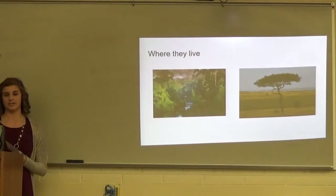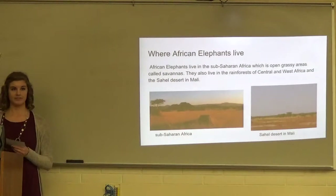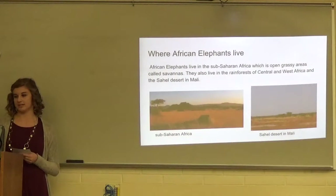Now I'm going to talk about where they live. According to Edmund Rogers, he states in his book Elephants that the African elephant lives in Sub-Saharan Africa. They also live in the rainforest of Central and West Africa, and in the Sahel Desert in Mali.